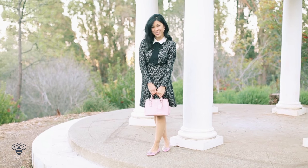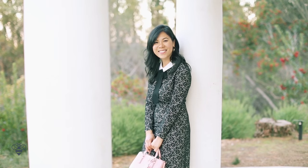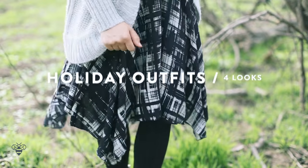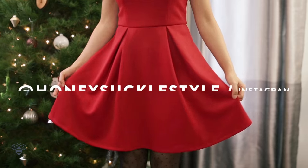The holidays are here and there are so many events and get-togethers to go to. In this video, I'm giving you four different outfit inspirations for every occasion. Also, be sure to follow my Instagram at Honeysuckle Style for more daily outfits.